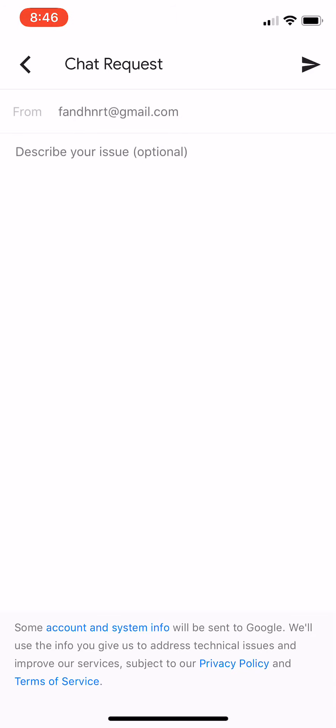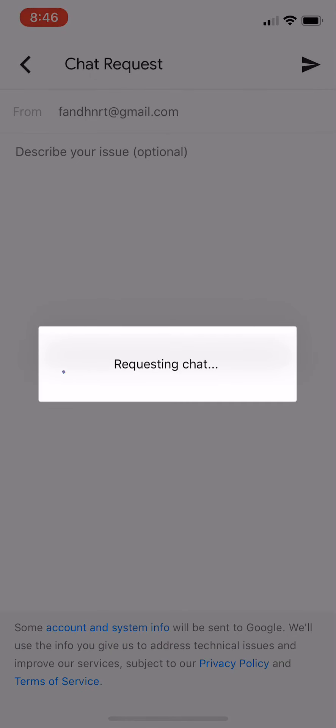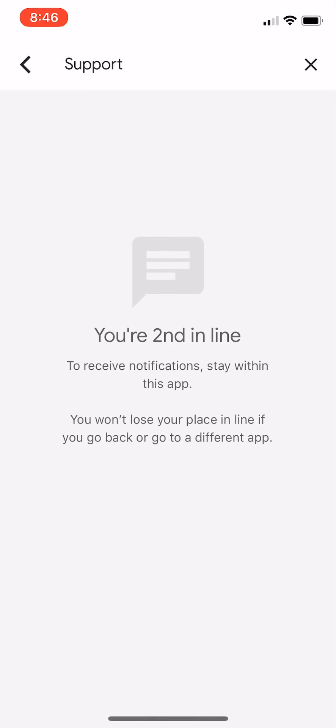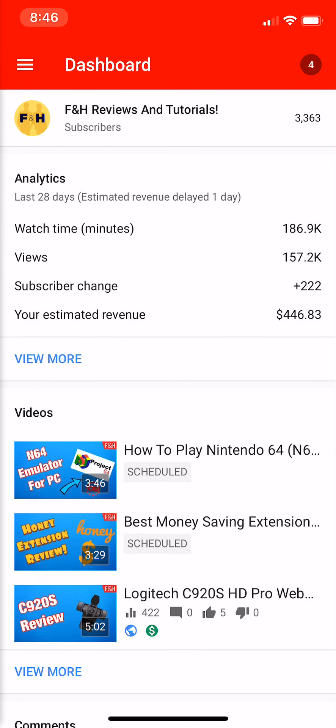Essentially, you have your information there, you have your email, you describe your issue, and you basically send the request for chat. I'm second in line. I'm going to end the chat though — I don't want to talk to them, I really don't have a purpose to talk to them at this moment. So we're not going to initiate this. But this is just to let you know, this is a thing, this is a feature.